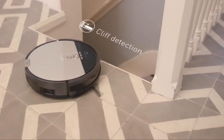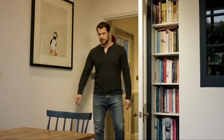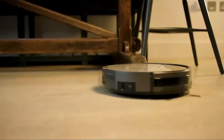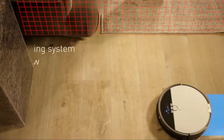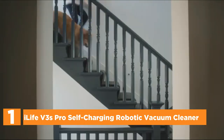The V8S comes with a variety of infrared sensors to prevent or gently navigate around furniture. Cliff sensors assist the V8S in staying away from ledges. The V8S can search for its dock and charge automatically when the battery is low. And the top pick on our list is the iLife V3S Pro Self-Charging Robotic Vacuum Cleaner.